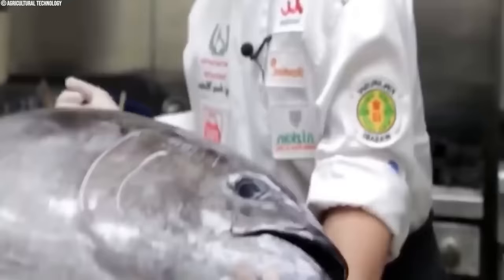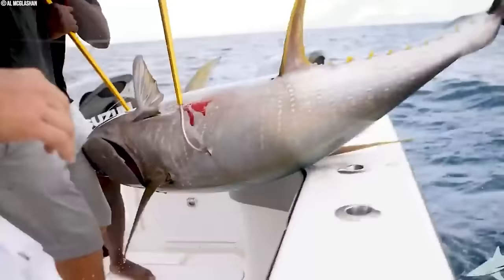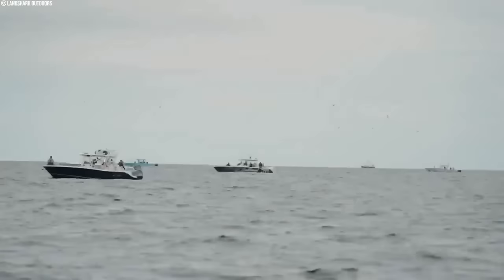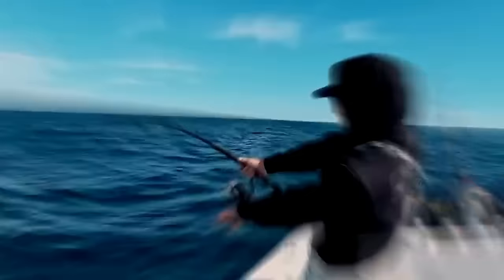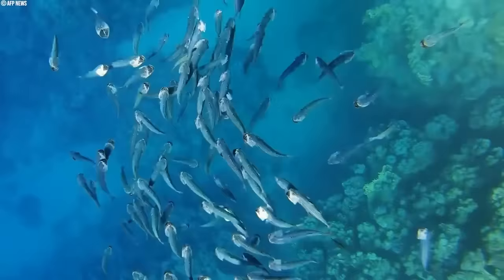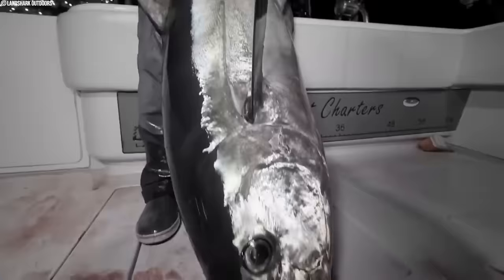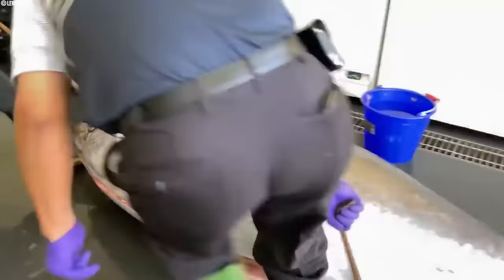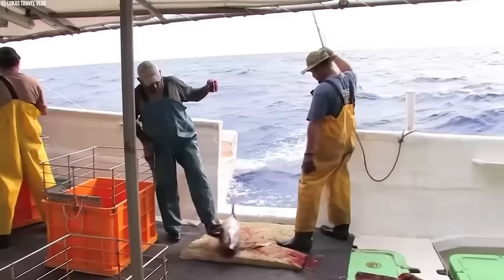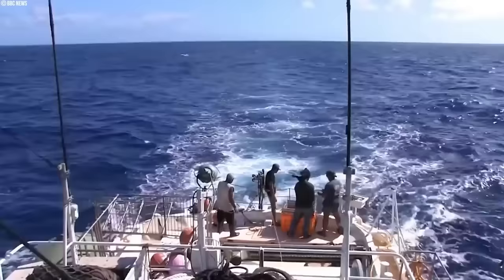The fight for sustainable tuna goes beyond fishing methods — innovative gear is also important. Biodegradable fishing lines and hooks break down naturally, reducing ghost fishing where lost gear continues to trap unsuspecting creatures. Non-entangling FADs attract tuna without harming them, further minimizing bycatch. Time and area closures are another powerful tool: by strategically designating periods and zones where fishing is off-limits, we create safe havens for tuna to breed and feed, allowing populations to rebound naturally. Strict monitoring and regulations are also crucial to prevent overfishing and protect the delicate balance of our oceans.